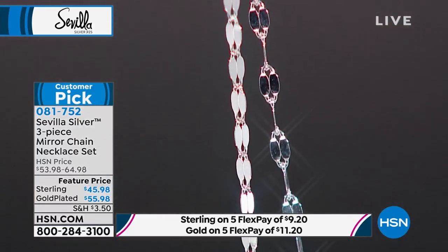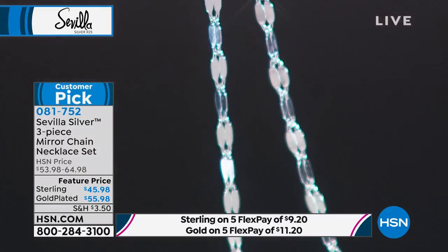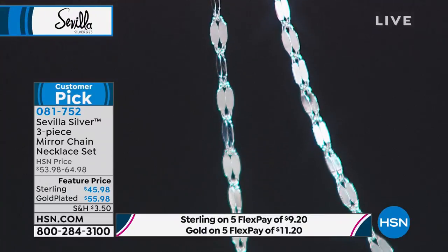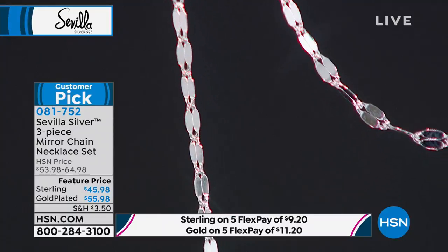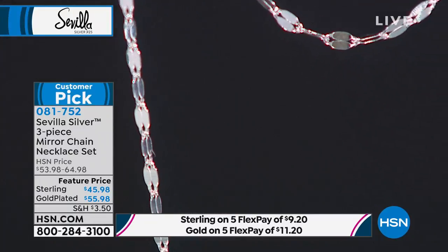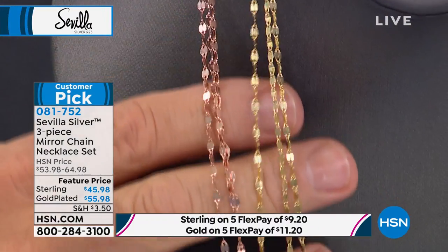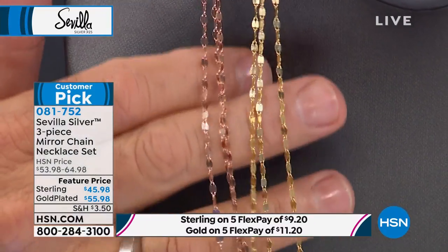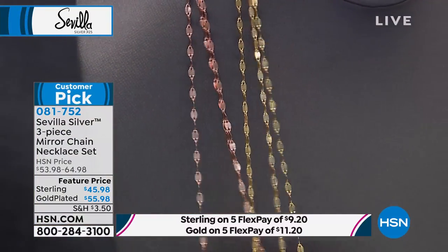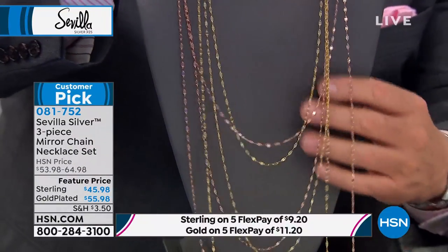Mary says she's going to pull that ring out of her jewelry box. As for the chains, she's a gold girl. She took the set out of the box and almost fainted — it was just beautiful. She gave one as a gift and hated to give it away, but seeing them again today she may get another set. It's pretty, shiny, and very sophisticated.